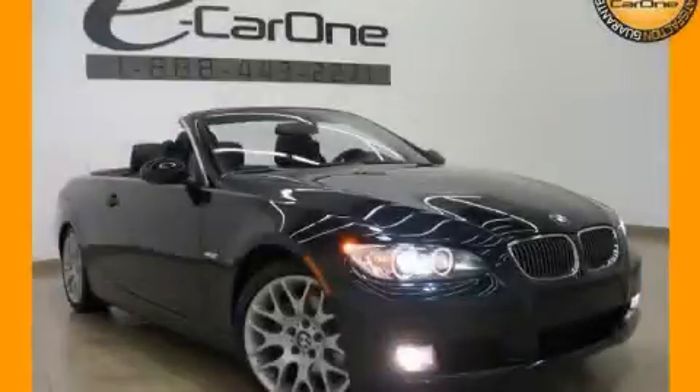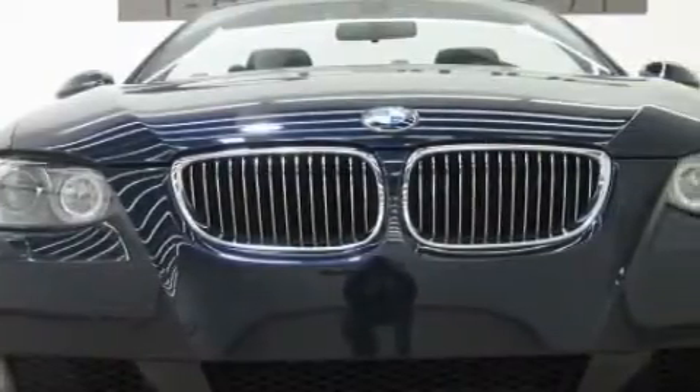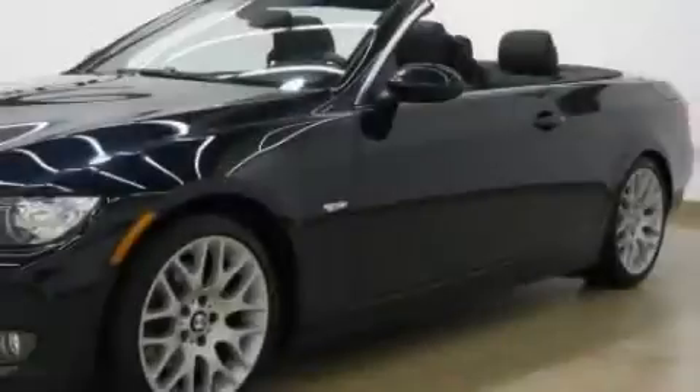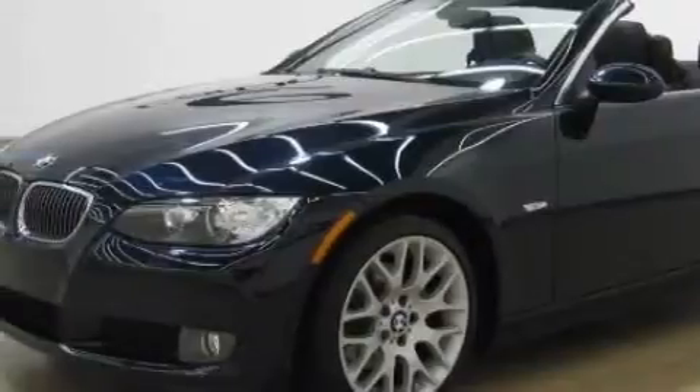This is a 2009 BMW 328 with a great fit and finish. This BMW has a long list of incredible features including adaptive cruise control, heated front seats, satellite radio, side curtain airbags, a four-wheel anti-lock braking system, and this vehicle has fewer than 8,000 miles on the odometer.